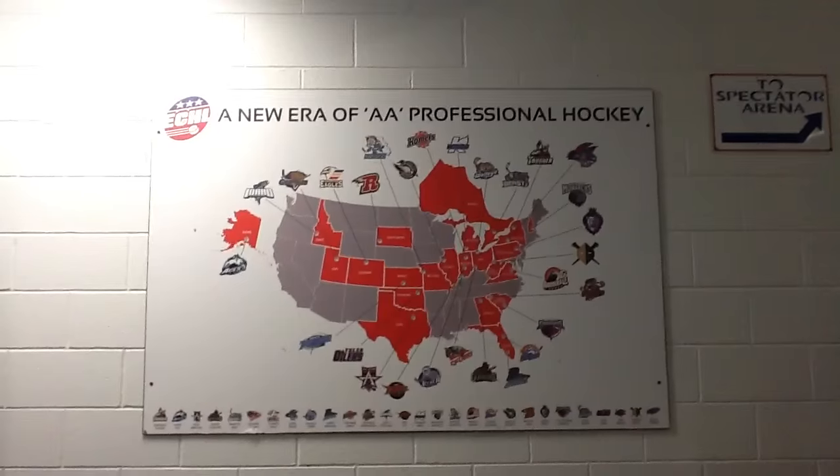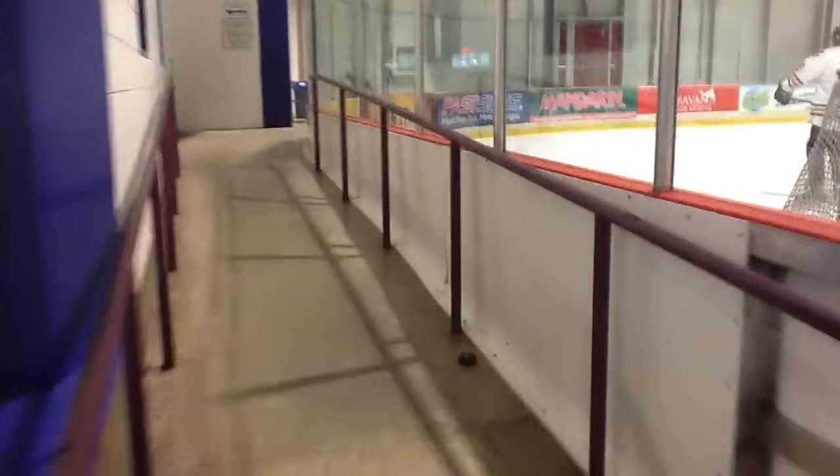The Nailers play here tonight and tomorrow to conclude the road part of the season series, and then they'll go back to WesBanco Arena. This is cool — I've not seen this map before. New era of double-A professional hockey. Very nice. We should get one of those.